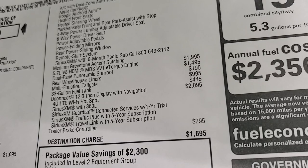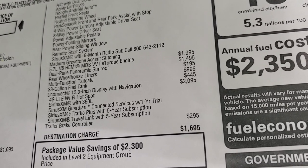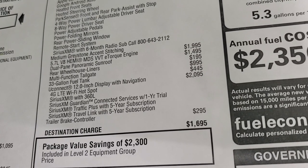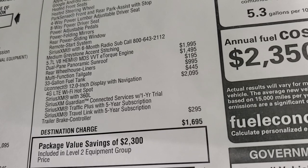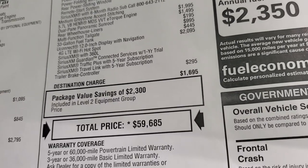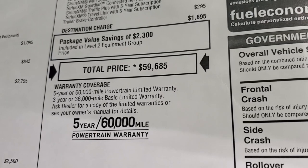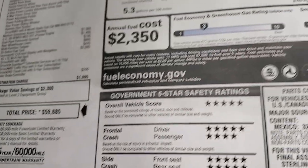Bighorn Level 2 is $2,500 — gives you heated seats, auxiliary outlets, second floor storage bins, Apple CarPlay, Android Auto, heated steering wheel, power driver seat, adjustable pedals, power folding mirrors, power slide rear window, and remote start with SiriusXM for six months. The eTorque engine is $1,995. The dual-pane panoramic sunroof is $1,495. Rear wheelhouse liners are $195. The multifunction tailgate is $995. The 33-gallon fuel tank is $445. The 12-inch radio is $2,095. Trailer brake controller is $295. Total MSRP is $59,685. Five-year/60,000-mile powertrain and three-year/36,000-mile bumper-to-bumper warranty.